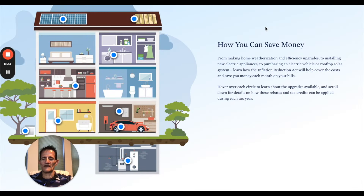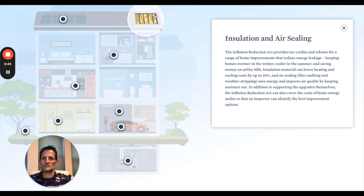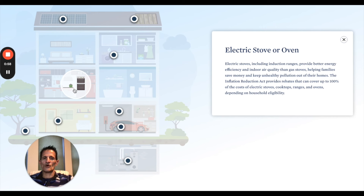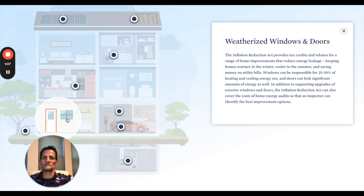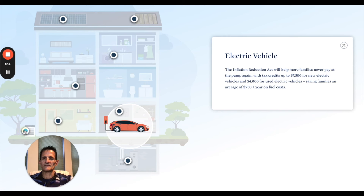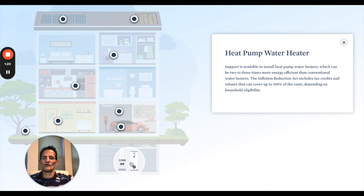Let's do a brief overview of the rebates and tax credits that are available. This includes rooftop solar, insulation and air sealing, clothes dryers — specifically heat pump clothes dryers which are more energy efficient than a conventional dryer — electric stoves or ovens including induction ranges which are more efficient, weatherized windows and doors, breaker boxes or circuit panels, electric vehicles, home heat pumps, and heat pump water heaters.